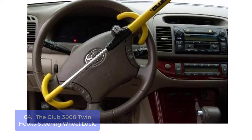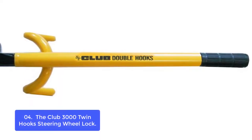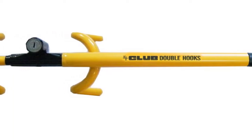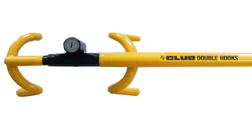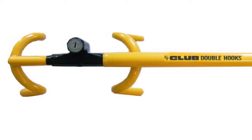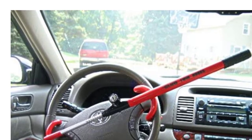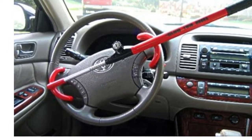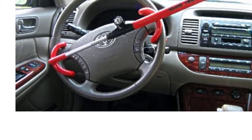The universal fit and high-visibility design deters theft through its self-locking feature, which allows for easy one-handed operation. Our patented self-locking feature locks with one pull, preventing both a child stepping on the lock or vehicle theft from occurring in the first place. A must for your family's safety and security. The Club Twin Hook locks onto the steering wheel, making the vehicle impossible to steer. Its twin-hook design makes it more durable and tougher to defeat, while keyless locking makes it easy to use.